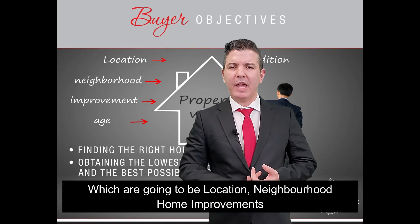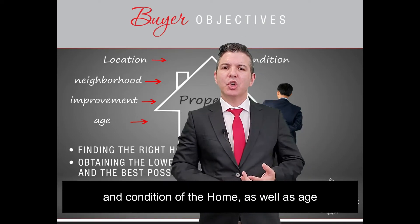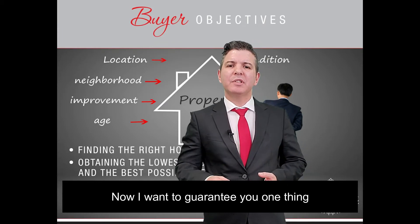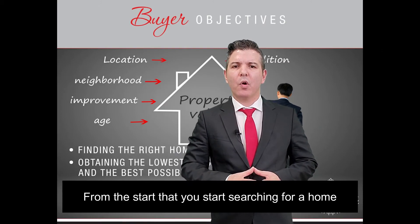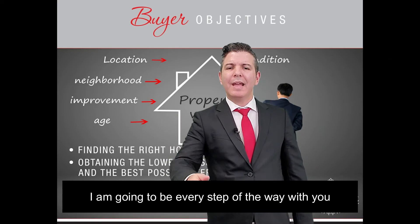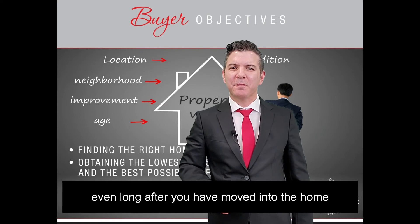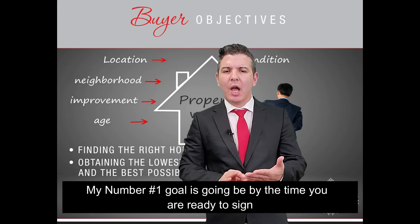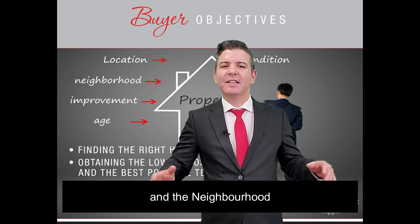Those factors are going to be location, neighborhood, home improvements, condition of the home, as well as age. I want to guarantee you one thing from the start: from the moment you begin searching for a home, I'm going to be with you every step of the way, even long after you've moved in. My number one goal is that by the time you're ready to sign, you know everything about the home you're buying and the neighborhood.